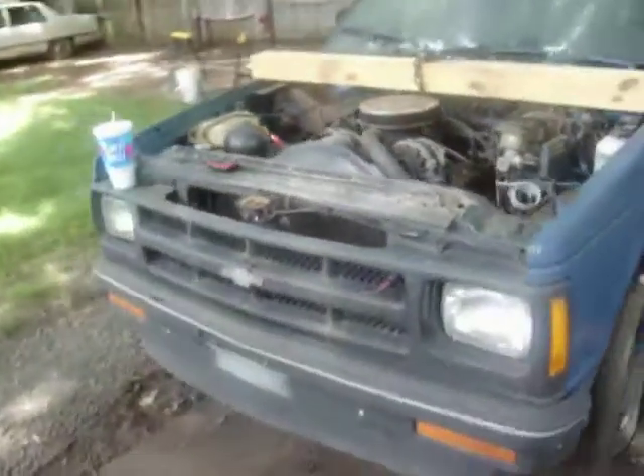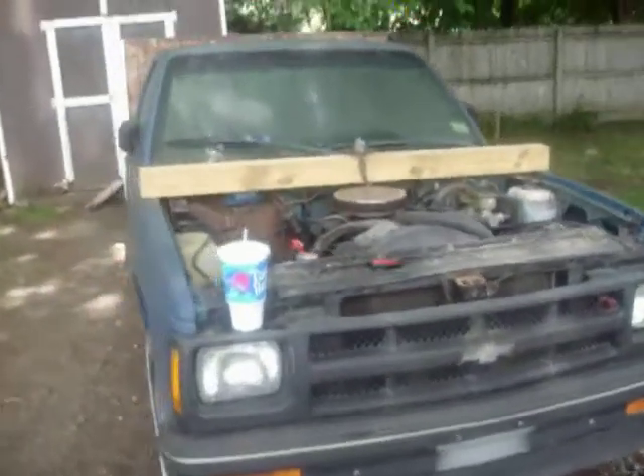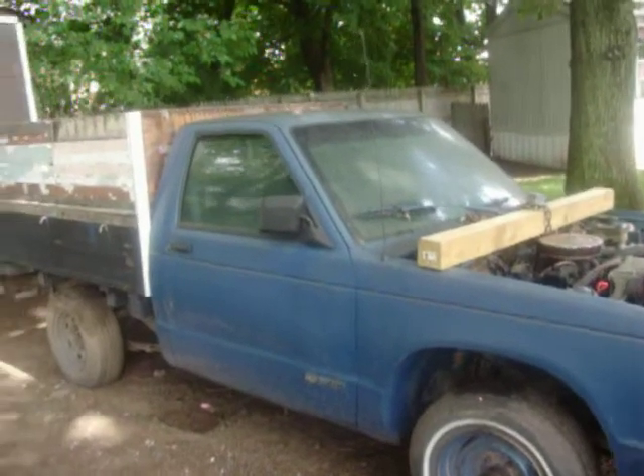I used to have a truck that looked like this, similar to the 1980 Chevy Love, which my wife did not like. She liked me, but she didn't like that truck. Nowadays, I like to see — she likes the truck and not me. But anyway, that truck's long gone in the junkyard.